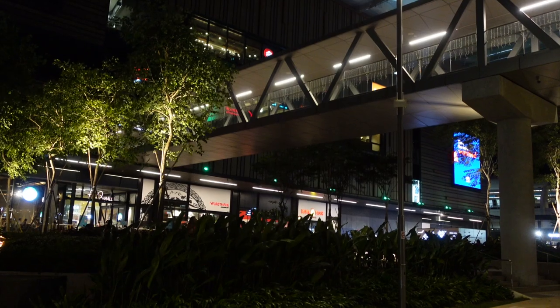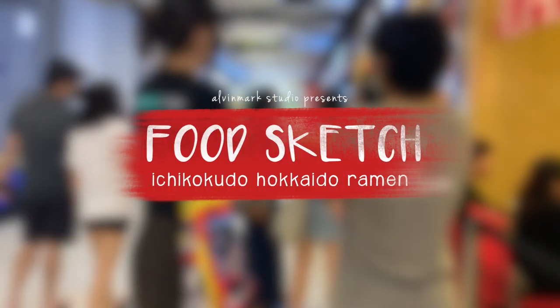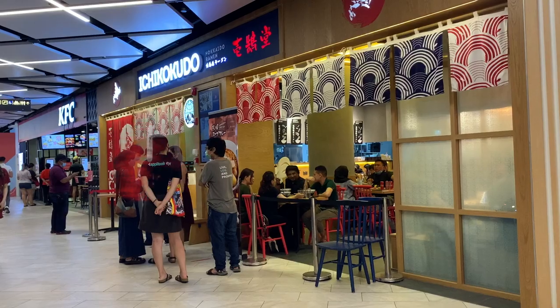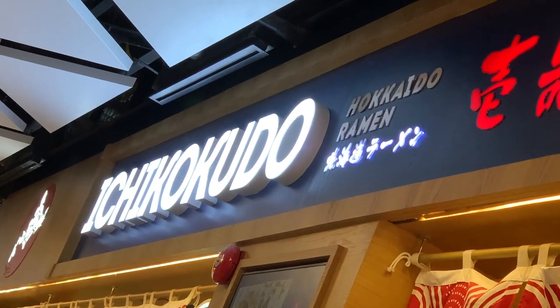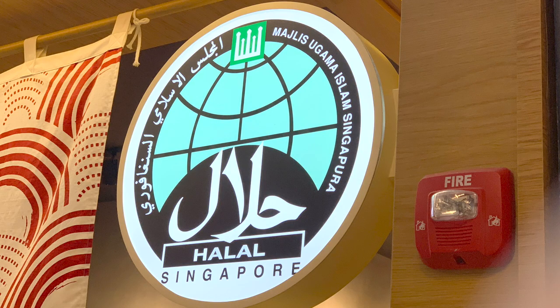Hey guys, Elvin Mark here. Welcome to the channel. We're here at PLQ — it's ramen night so we're going to Ichi Kokudo for dinner. Ichi Kokudo Hokkaido Ramen is the first halal certified Hokkaido style ramen restaurant in Singapore.